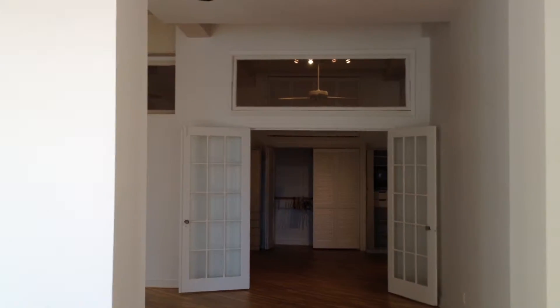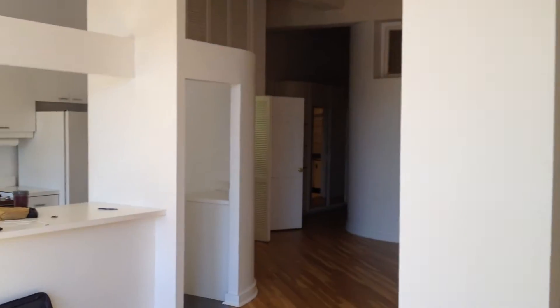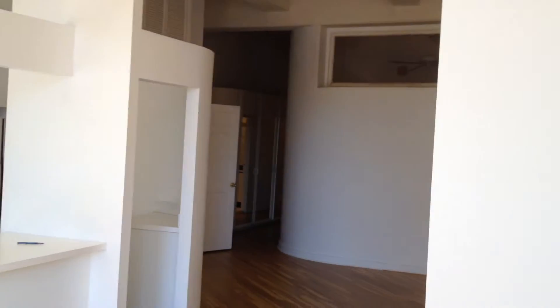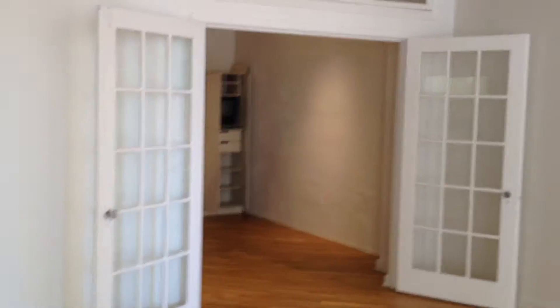This building used to be a warehouse and then it was converted into residential, as you can see here. It's about 1,700 square feet and it goes back here.